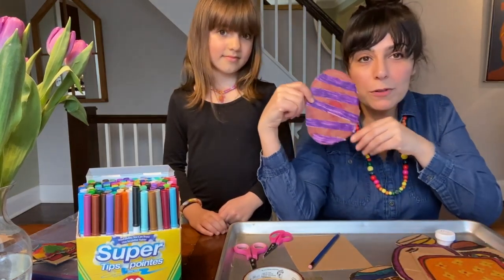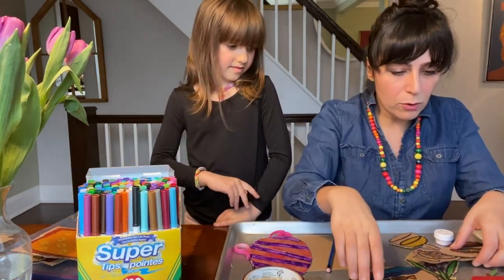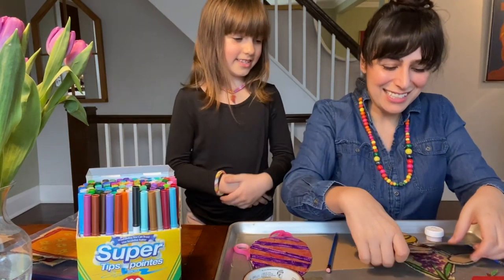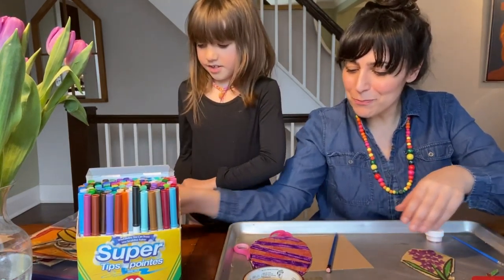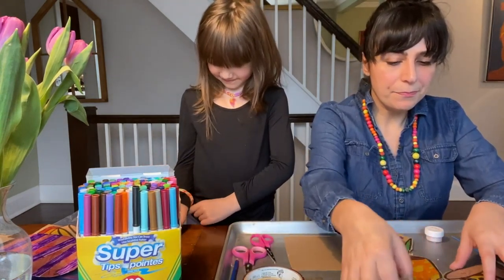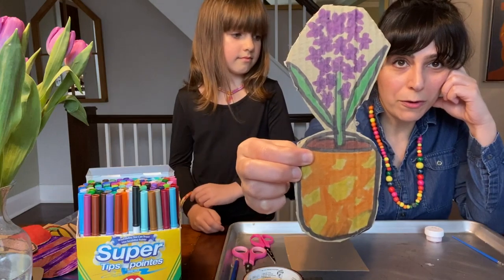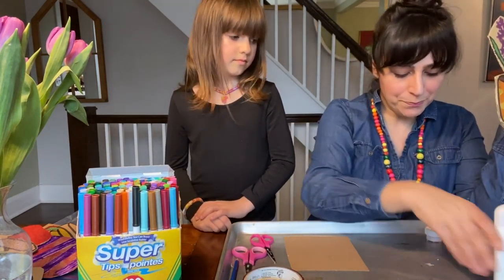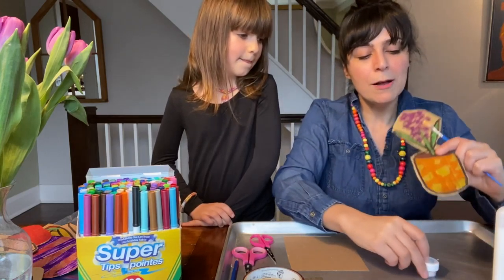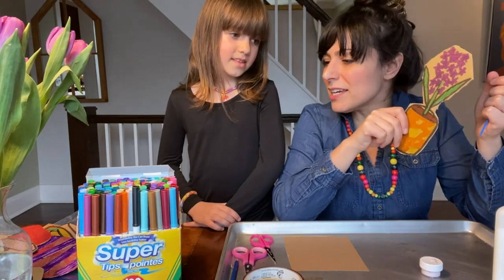So Nilu's going to take you through the steps of making the egg. And while Nilu does that, I will be over here adding a little bit of color — a little bit of wow factor — to really make it sparkle. I'm going to take the Sombol that we made, and I've poured some glue into a little cup that's sometimes easier to work with. I have a paintbrush, and I'm going to add some glue to this flower pot and then sprinkle some glitter on it to make it a little bit more special.